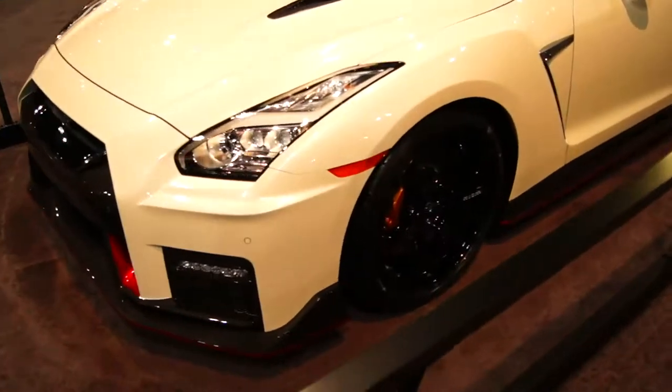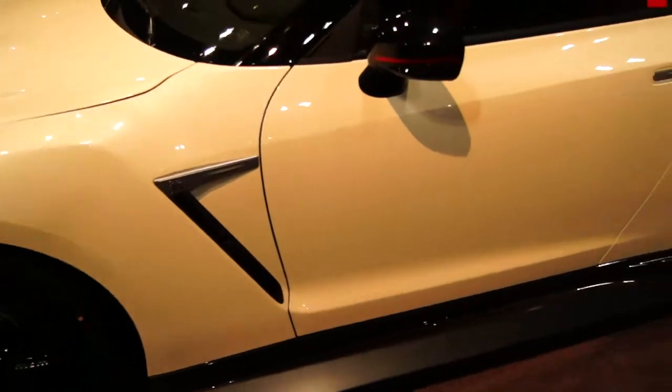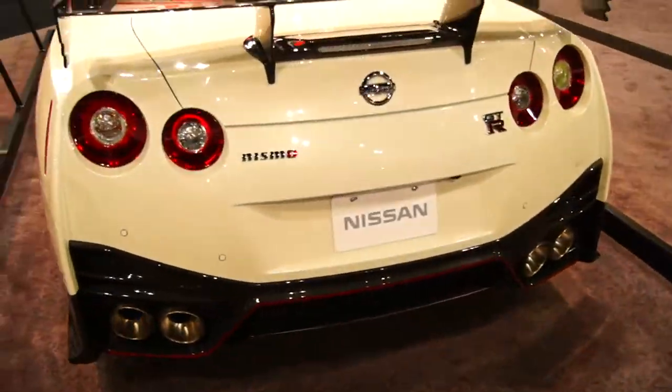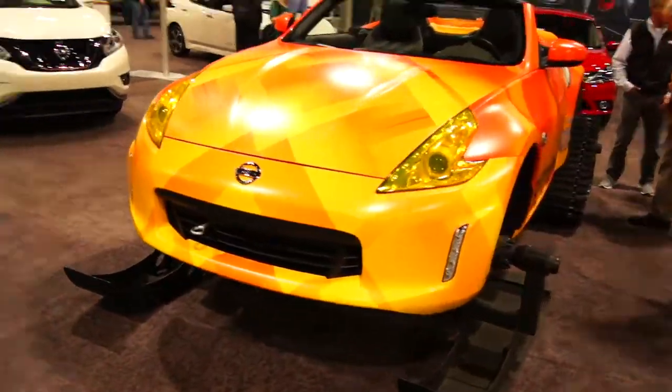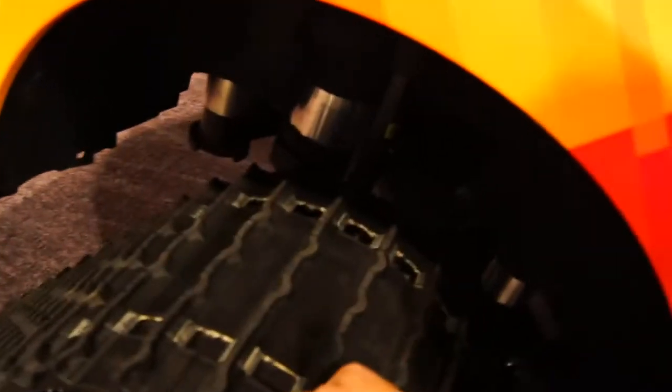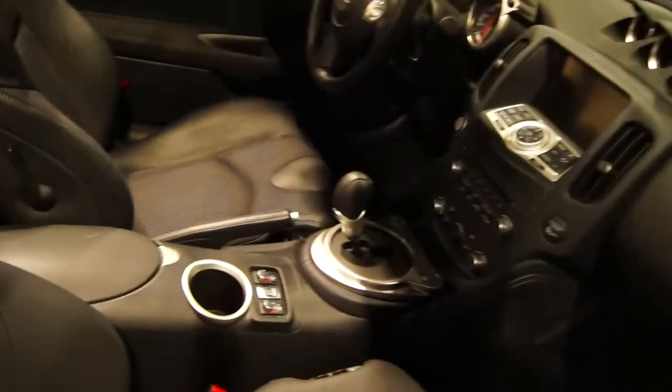Look at that — Nismo GTR. Doesn't that look nice? I think these are 3.5 liter twin turbo V6. Pretty cool. There's Nissan's cool little snowmobile that they made — a 370Z converted into a snowmobile. It's got like tank treads, rubber not metal, but that's still pretty cool. It's automatic. Front brakes definitely don't work. I wonder how it slows itself down.